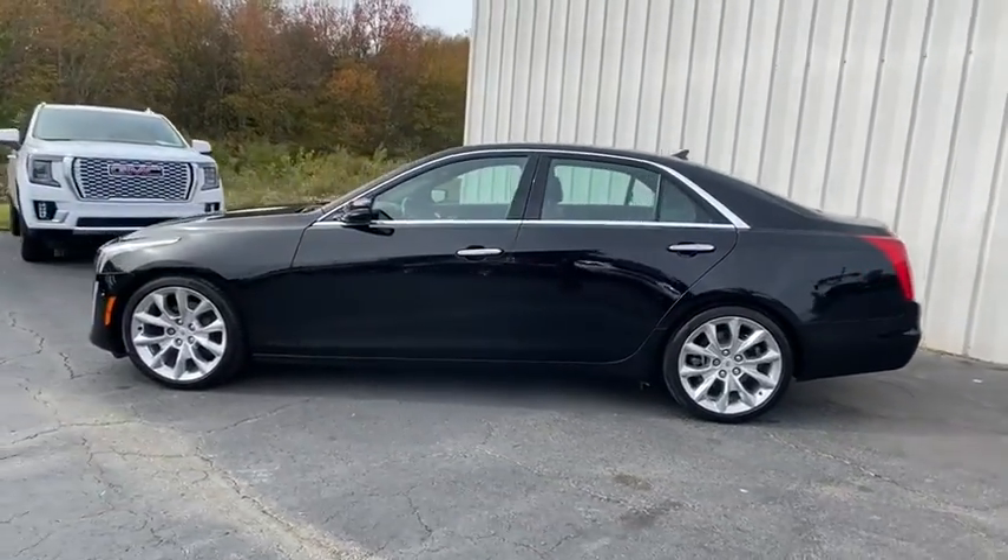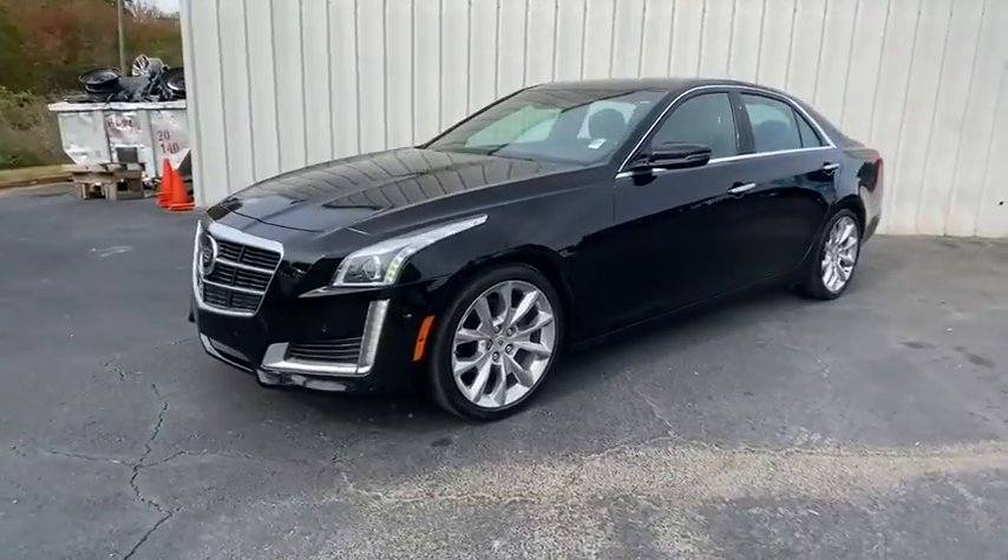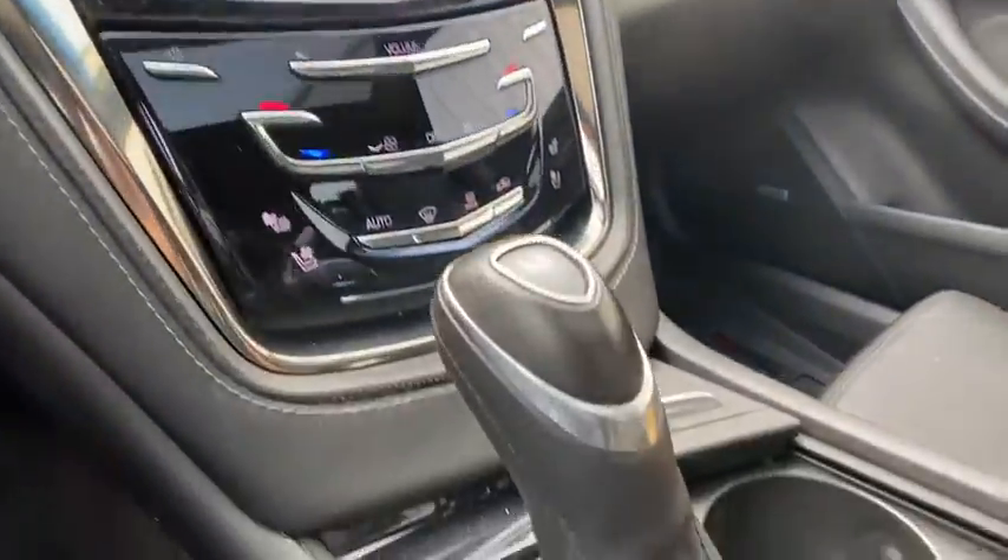This vehicle has less than 125,000 miles. Here are some of this vehicle's great options: heated seats, navigation system, backup camera, traction control, power passenger seat, panoramic moonroof, and leather-wrapped.